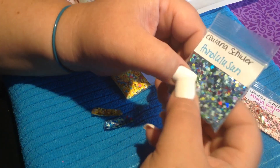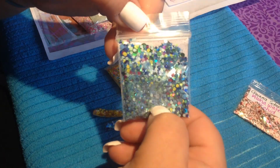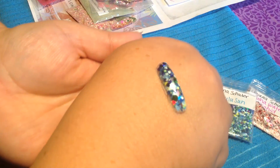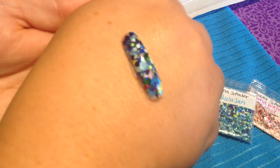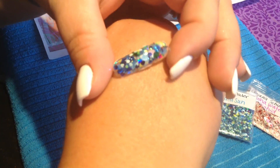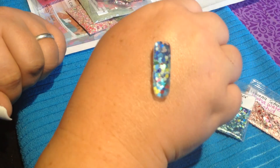And this one is Honolulu Sun, which is so pretty. You can see the fine and all the chunky hexes in here, hollow circles. So pretty. Okay, and this is the swatch — lots of things, lots of hearts, stars. I'll show you underneath. Really, really nice.